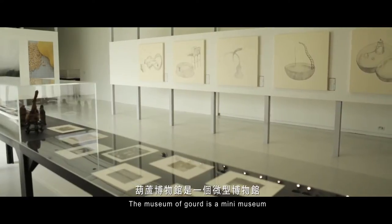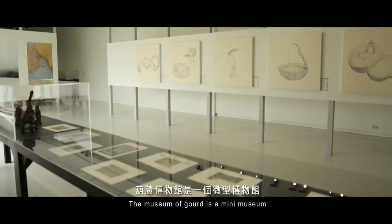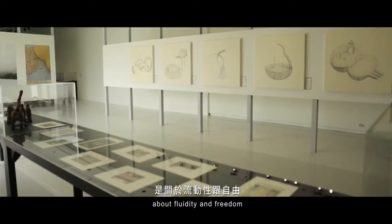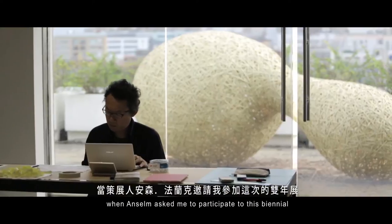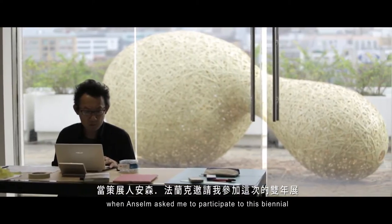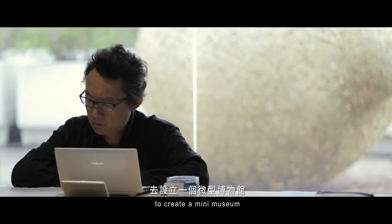The Museum of Good is a new museum about fluidity and freedom. When Anselmo asked me to participate in this Biennale to create a mini-museum, one year after the earthquake...